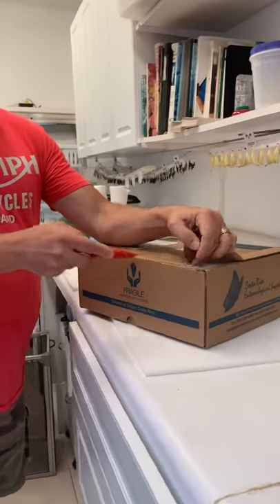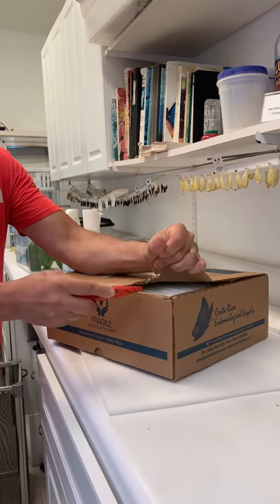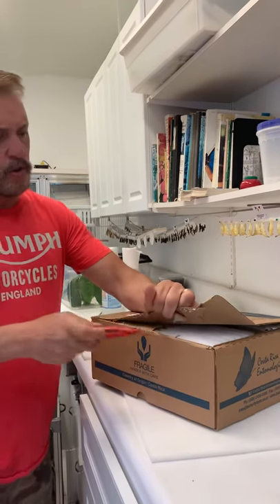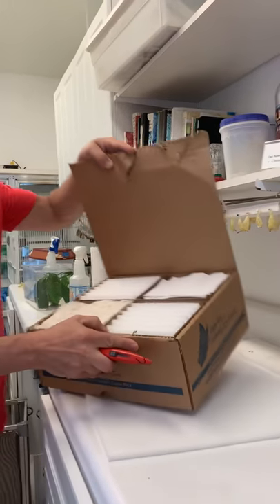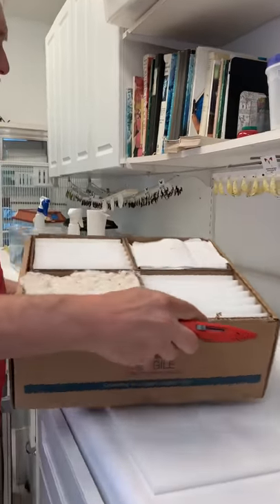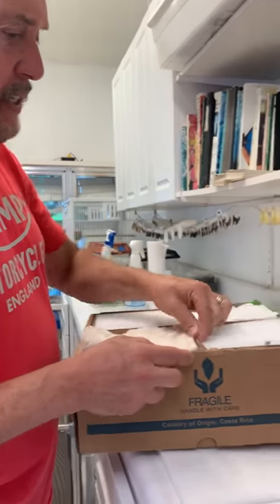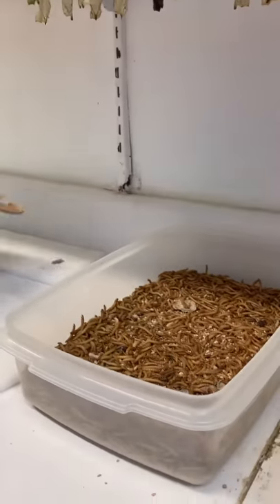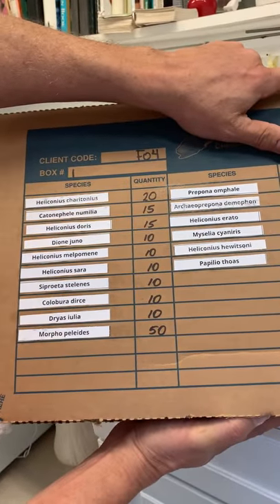They're trying to switch airlines from the standard way that we ship to air cargo. The only problem with air cargo is it's not treated like passenger planes and it's a little more risky for the butterfly stock. Inside the box is really interesting — they went ahead and put all the species labels here so we know what we're looking for.